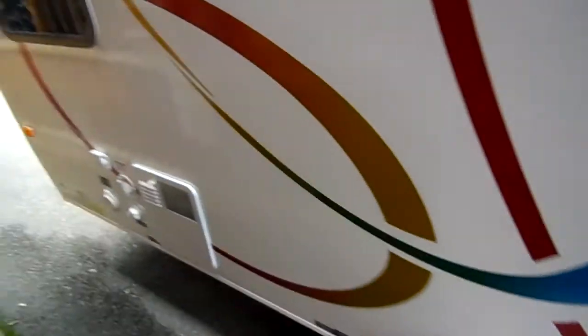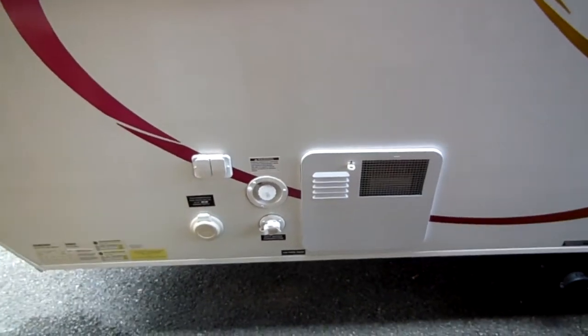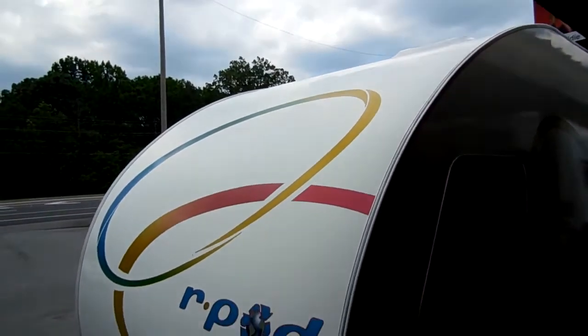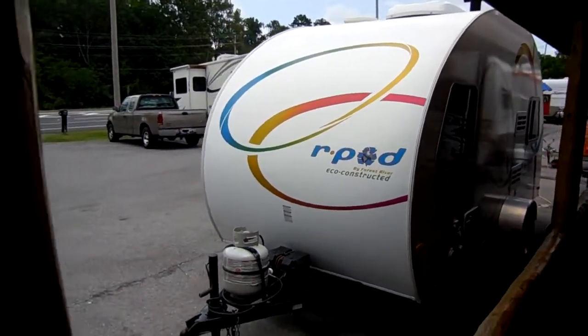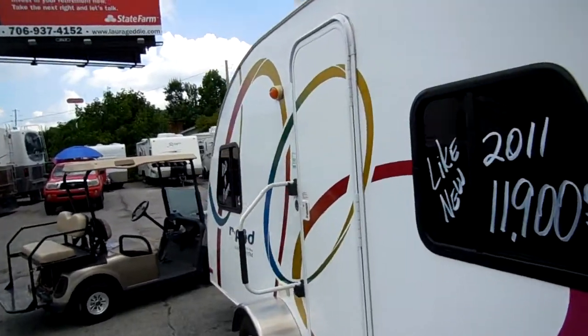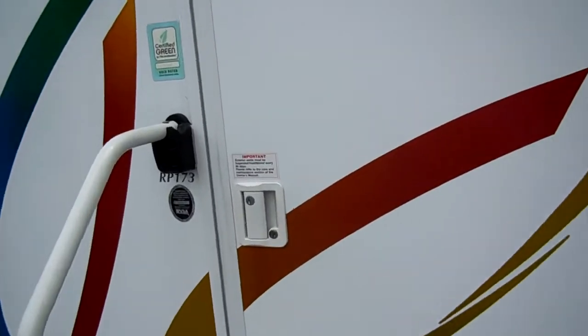Fair warning: you take this thing to your local campground, people are going to want to see it, so be prepared to have a lot of visitors. It's got a DSI water heater, all holding tanks, a bathroom with shower inside, deep cycle battery — brand new — and an LP bottle. No delamination, no cracking or peeling of the stripes. This is about as nice a 2011 as you could ask for. When you set this add-a-room up, it almost doubles your living space. There's a little outside storage compartment too.